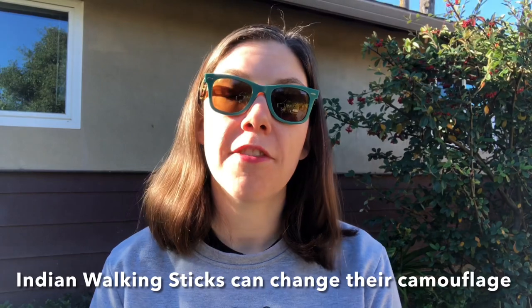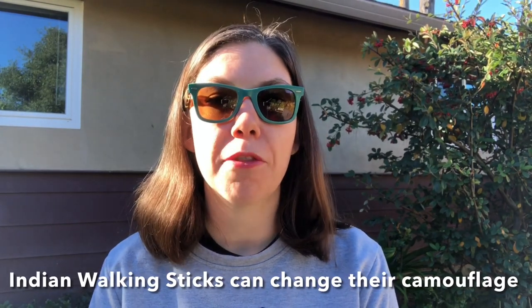Indian walking sticks can even change their coloring to camouflage into different surroundings. As a defense mechanism, if they are scared or threatened they can release a spray chemical that has a horrible stink to it. Luckily in my investigations I didn't startle anybody or experience this smell.